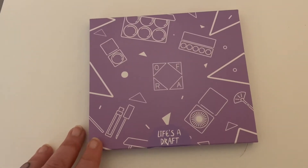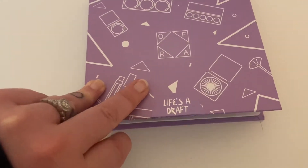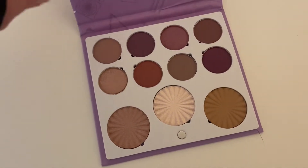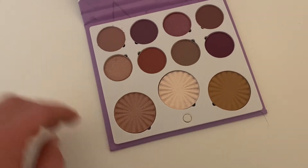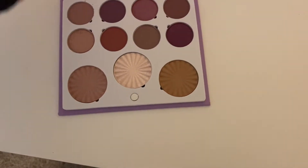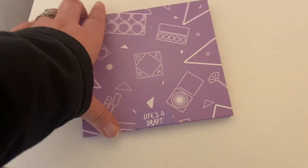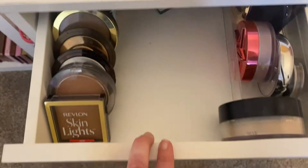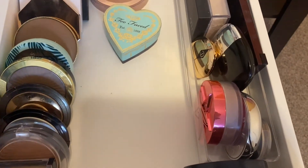Last but not least, we have the Ofra and Samantha March collab Life's Draft. It has an eyeshadow, as well as a blush, bronzer, and highlight. The shades in it are Six, Dream Chaser, and Key. I can't wait to use it. Next we're going to go into my drawers and pick a powder.